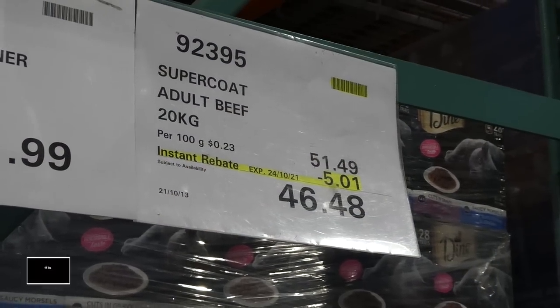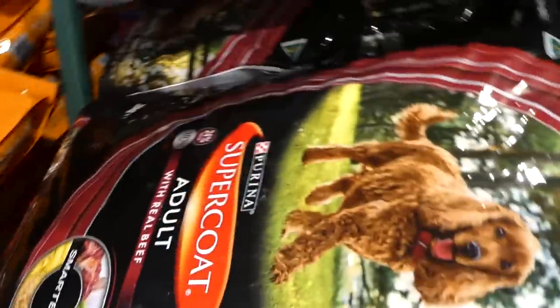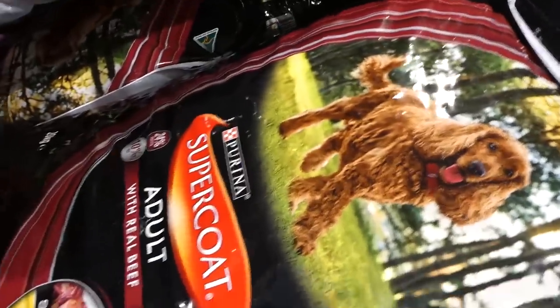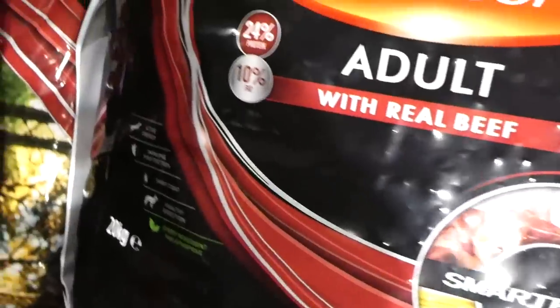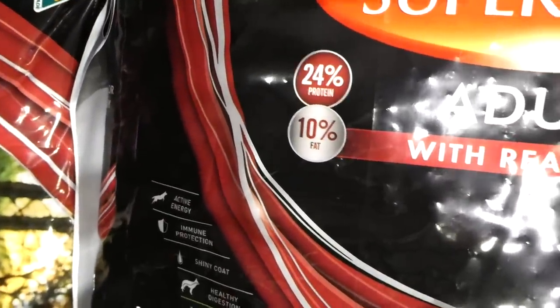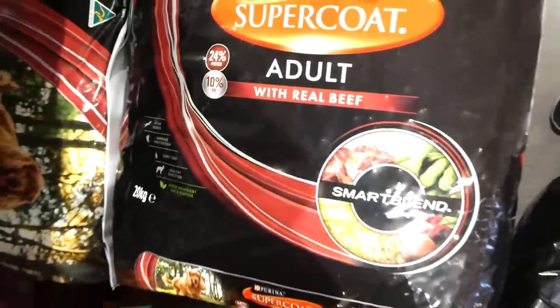Super Coat adult beef dog food — 20-kilo bag, $5.01 off down to $46.48. It's Purina, 20 kilos, made with real beef — 24% protein and 10% fat.